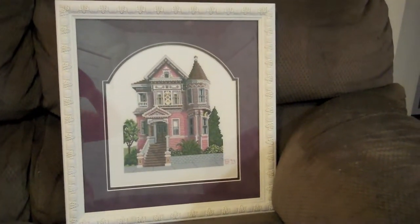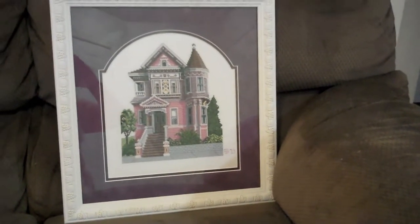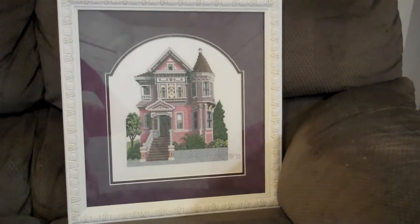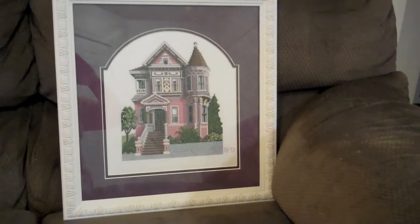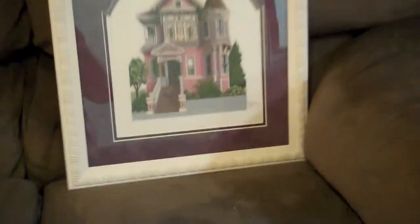I just love the effect. The top mat is actually like a purple suede type of material, and then of course the outer frame — I don't know how well you can see it, but it has like these Victorian architectural details to it.